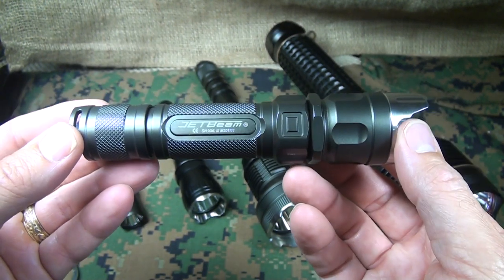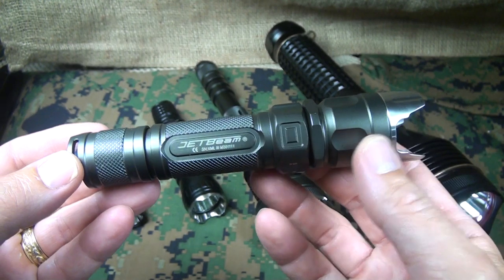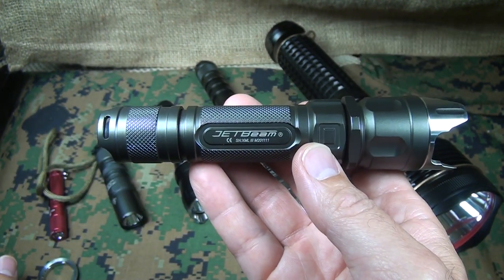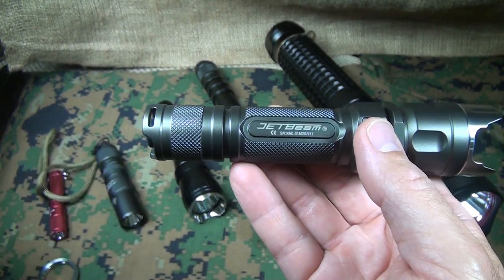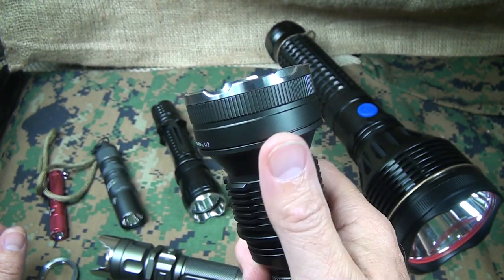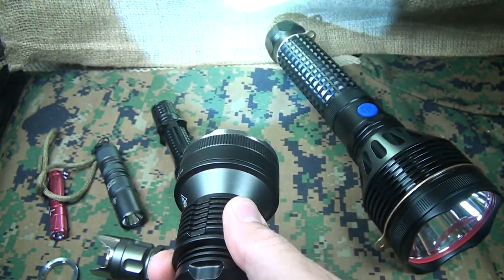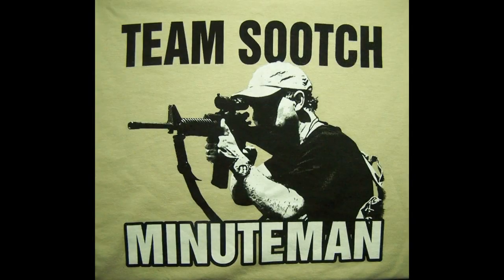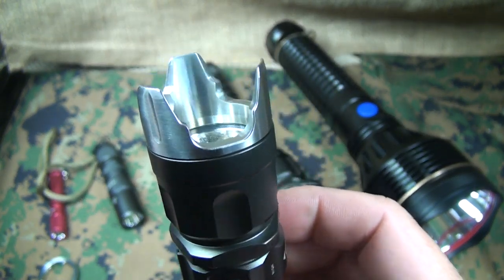Guys, while you're out there, be safe. If you're not able to carry a defensive tool with you, consider the flashlight — it can really give you some advantages over just your hands. Be strong, be of good courage. God bless America, long live the Republic. And something like this shining in somebody's eyes would stop just about any attack.